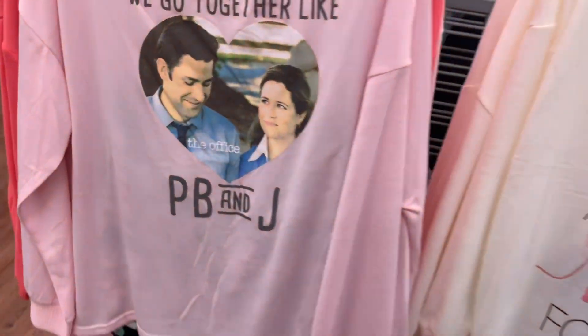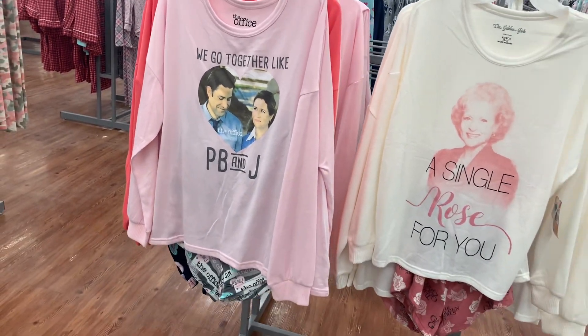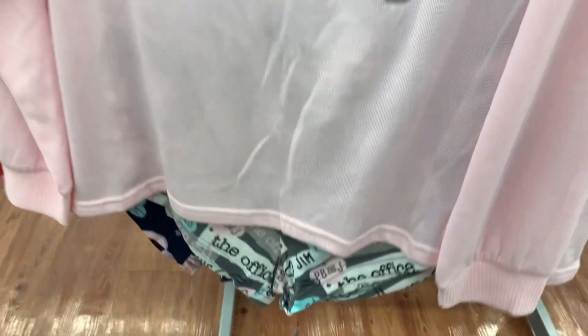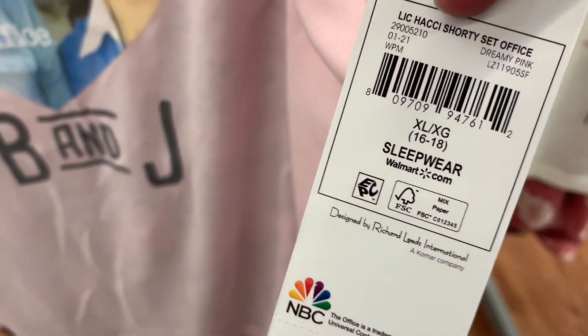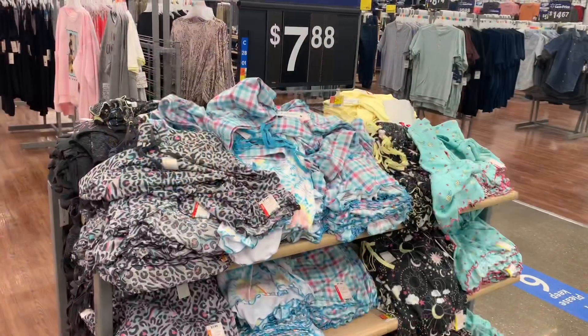The Office one — 'We go together like PB and J' — I like that one. The shorts have The Office all over them. Let me give you the barcode. It's $14.92. This is probably my favorite pajama shopping trip ever.